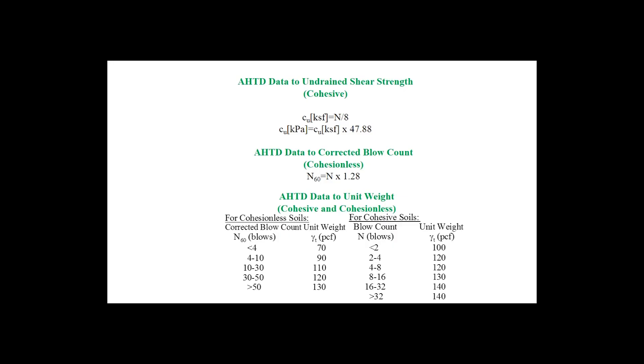As discussed in the next video on geotechnical design using the FBD program, these corrected blow count values were either directly input into the design software programs or were correlated with engineering design parameters prior to ingestion into the software programs. Correlated parameters that were obtained included total unit weight, cohesion, friction angle, and relative density.